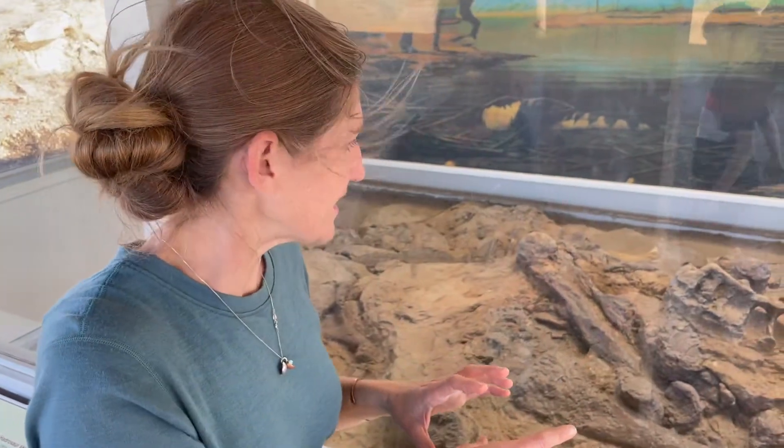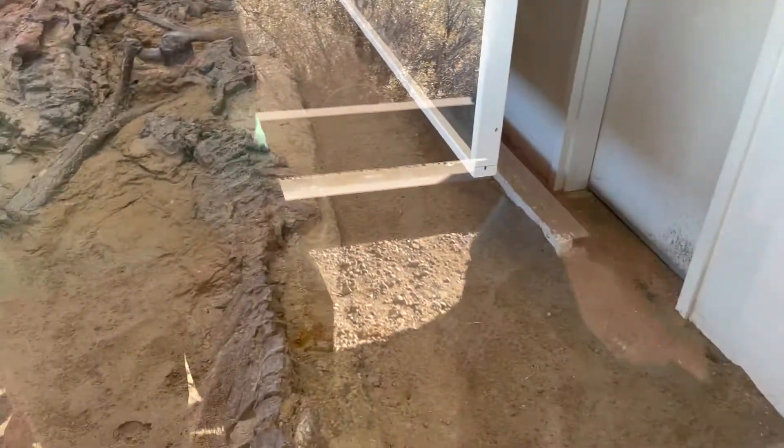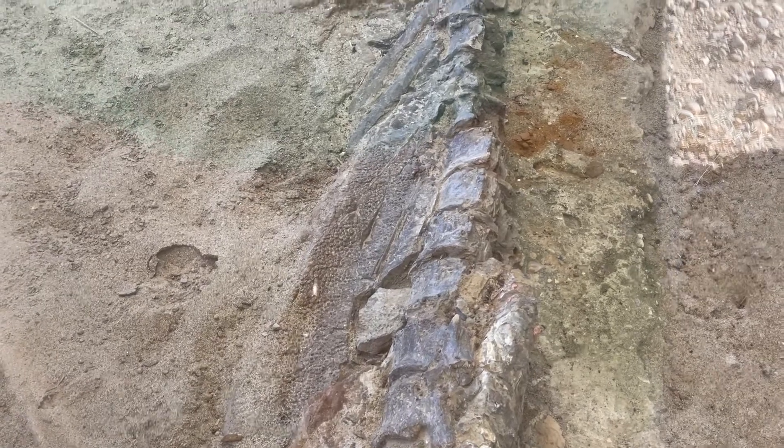We're here on the far side of the fossil — same place — but as we peer inside, we can see this tail that's wrapping around. And then really close on the floor, you'll see there's a pebbly surface. That's actually the skin impression left behind on this very cool Hadrosaur.